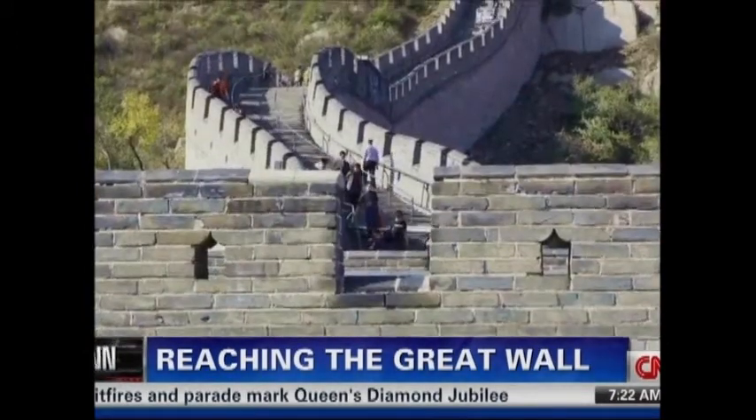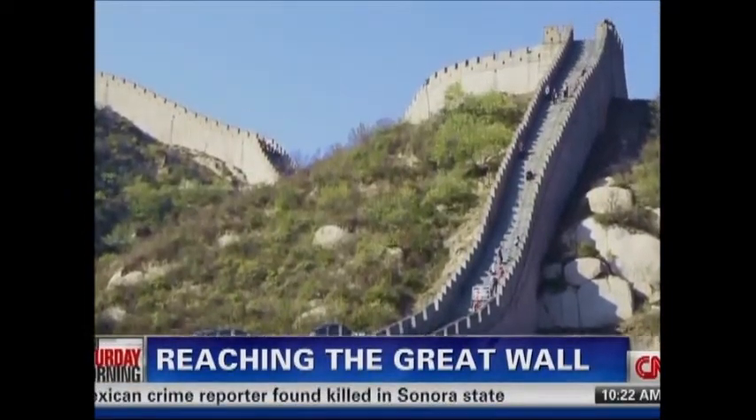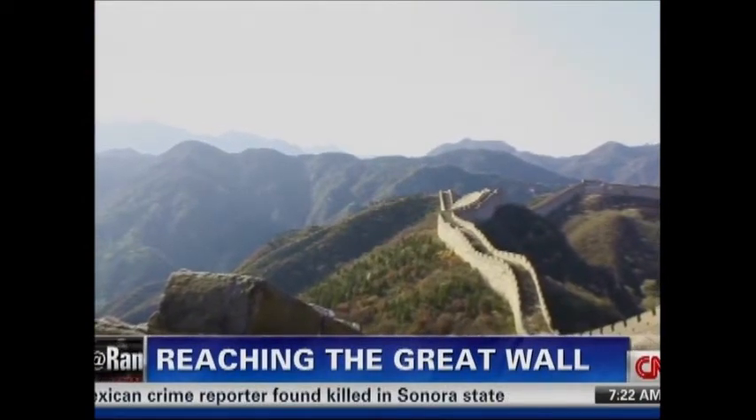Crowds are larger on weekends and holidays, so if you can, pick a weekday to climb this wonder of the world. I think you're going to find that it's probably one of the most memorable experiences of your lifetime.